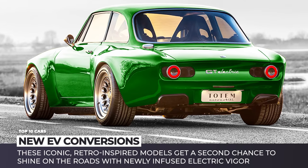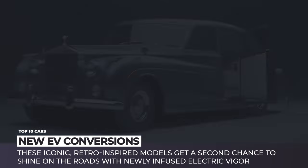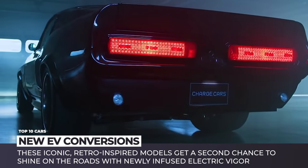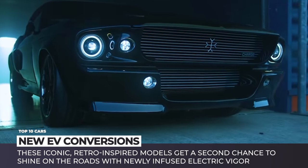Futurism is a good thing, but taking a look back and reminiscing of the past cannot hurt either. So, if the modern variety of electric vehicles cannot satisfy the automotive connoisseur within you, let's explore the latest conversion projects and the retro-inspired EV builds.